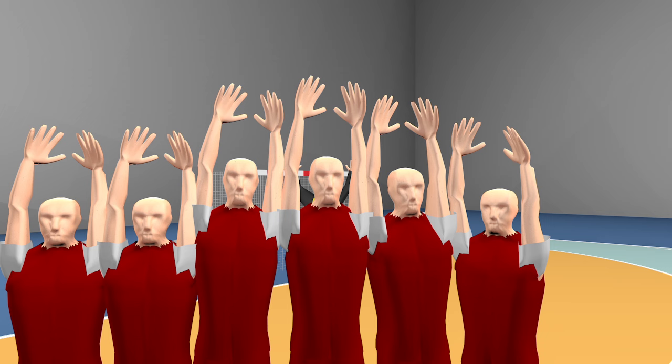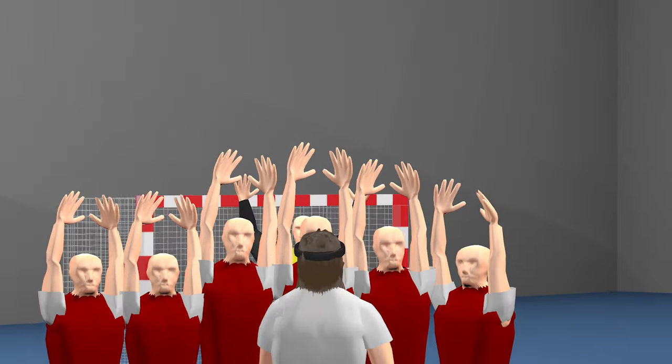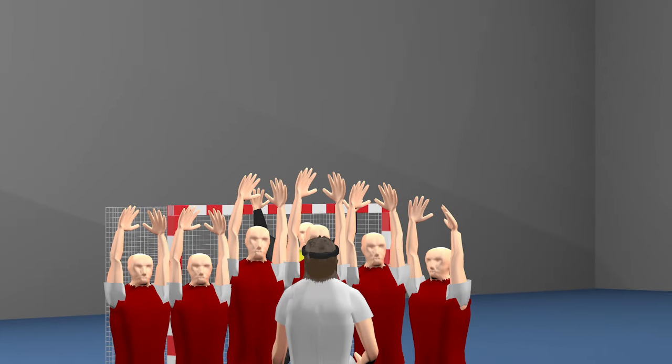This is the side view from Mikkel Hansen's position. Let's take a look at the shot from straight behind. Notice how he's forced to stretch and jump a little.